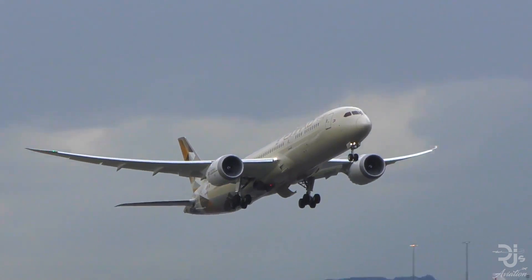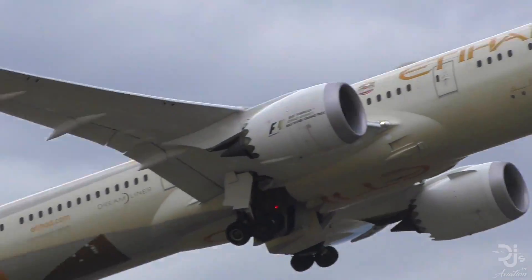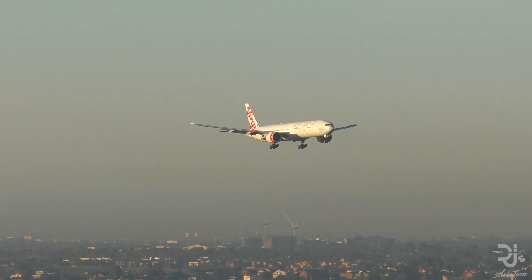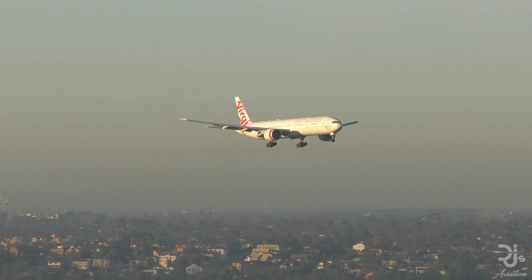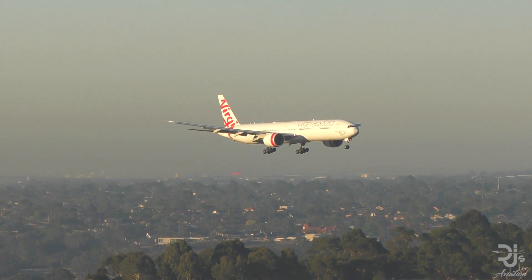While we know that the 777X has folding wingtips, there are many different types. There's the rotating wing, which features on the V-22 Osprey. We have the double fold, where the wings essentially fold the entire way and meet up above the cabin of the aircraft — these feature on the likes of the Supermarine Seafire. Then there's the popular simple fold, which is featured on the F/A-18 Super Hornet. While these devices look fantastic, there are some disadvantages to folding wingtips, which I'll be exploring in another video, so definitely stay tuned for that.